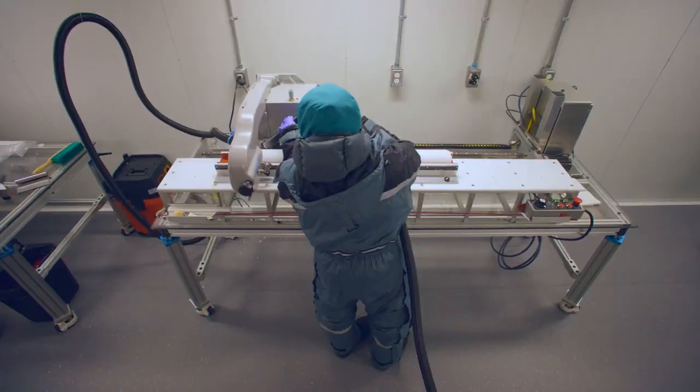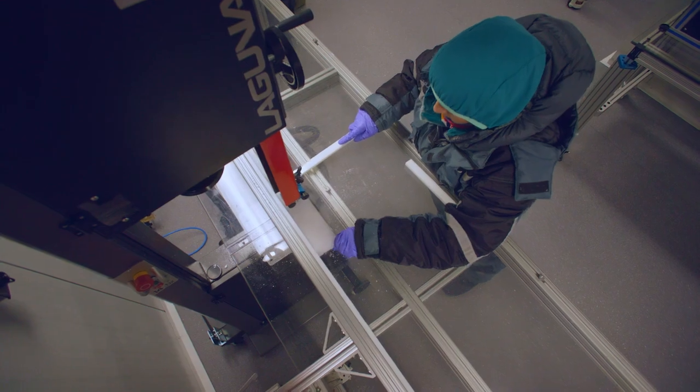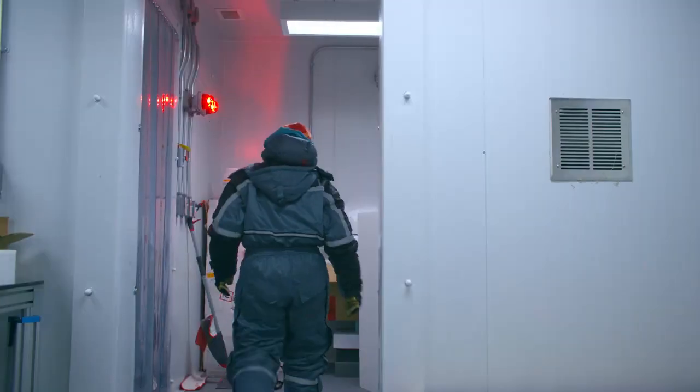The 53% slab goes to another bandsaw, and it gets cut in half into quarter rounds for other analyses to tell us something about the climate of the past.